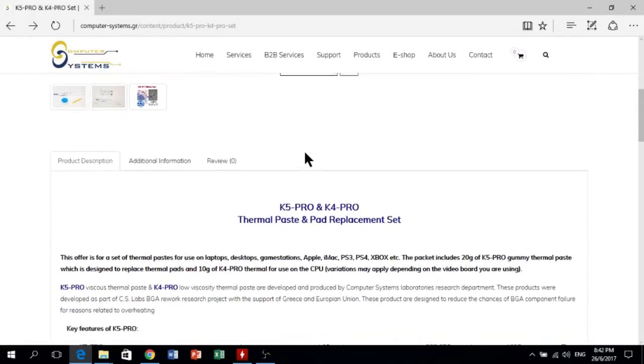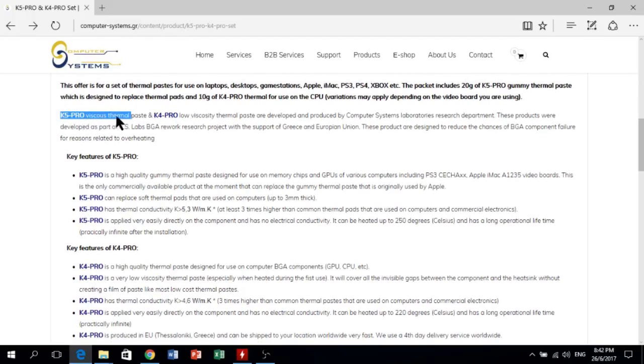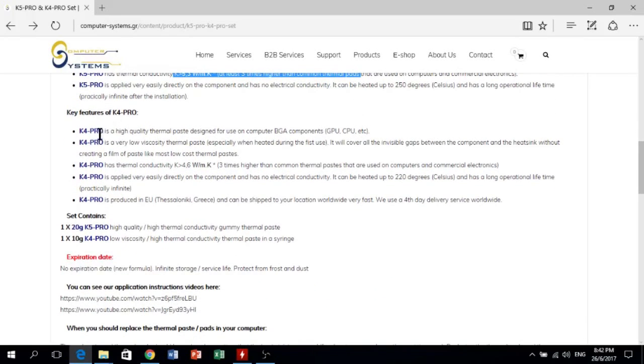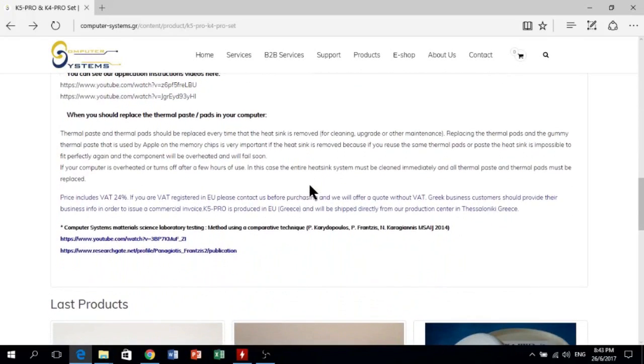Let's roll the product information, then you'll be quite sure. When I first visited the website computersystem.gr, they claim their products feature three times higher thermal conductivity than normal thermal plates and pads. The thermal conductivity of K5 is more than 5.3 W/m·K while the K4 has more than 4.6 W/m·K. Both have no electrical conductivity as stated. The K5 has higher viscosity and is designed to replace thermal plates on memory chips, while the K4 is used on CPU and GPU.